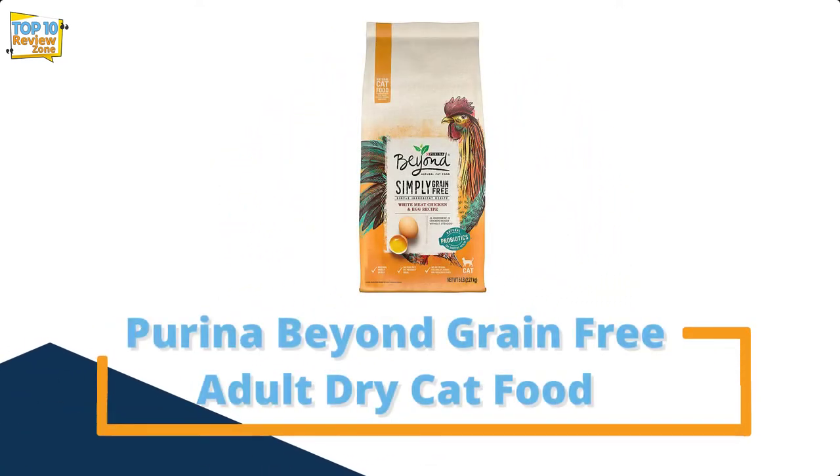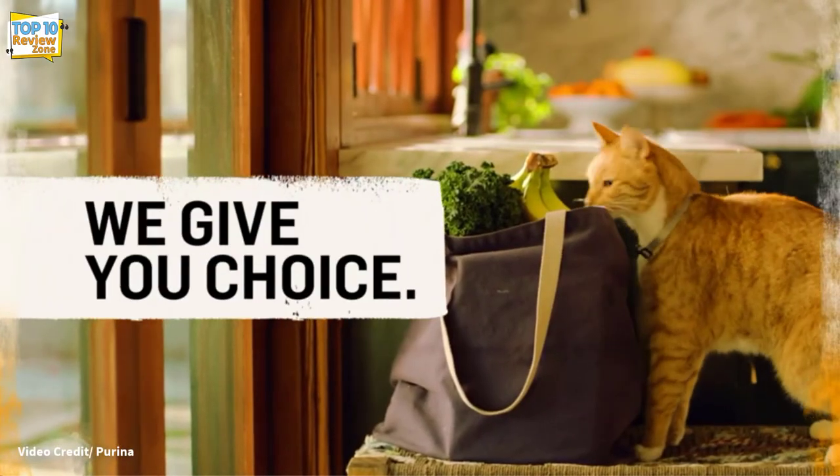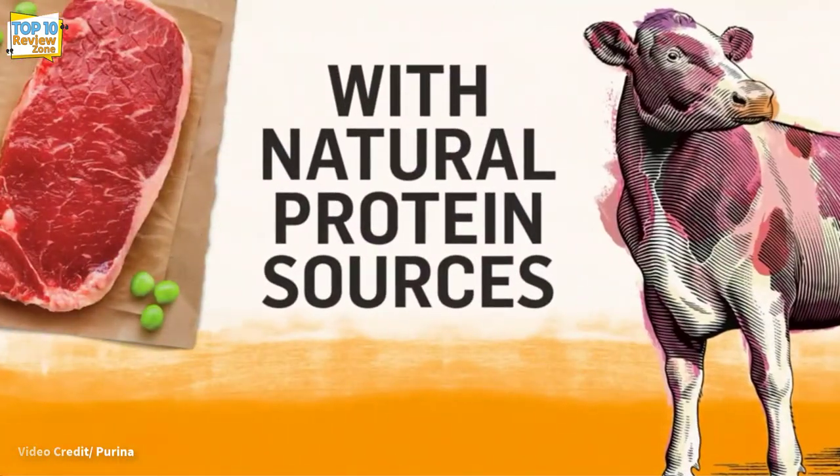Number 6: Purina Beyond Grain-Free Adult Dry Cat Food. The Purina Beyond Adult Dry Cat Food is designed to provide your cat with everything it needs to thrive.